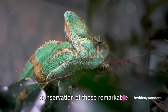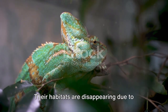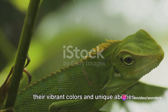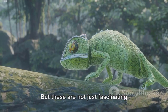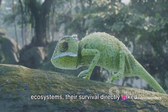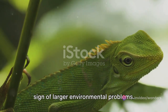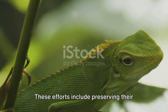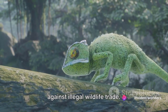Why should we care about the conservation of these remarkable creatures? Chameleons are faced with numerous threats in the wild. Their habitats are disappearing due to deforestation and urbanization, and they are often captured for the pet trade, their vibrant colors and unique abilities making them desirable to collectors. They are integral parts of their ecosystems, their survival directly linked to the health of their environment. Their decline can be an early warning sign of larger environmental problems. Conservation efforts are crucial — including preserving natural habitats, implementing sustainable farming practices, and enforcing laws against illegal wildlife trade.